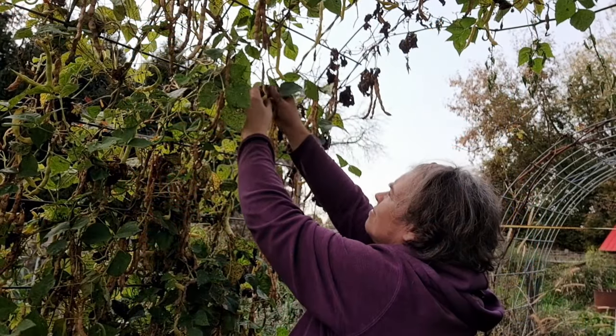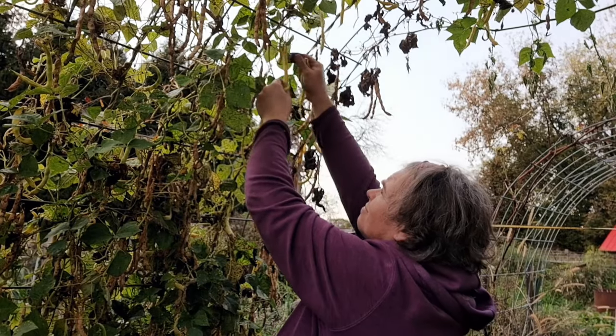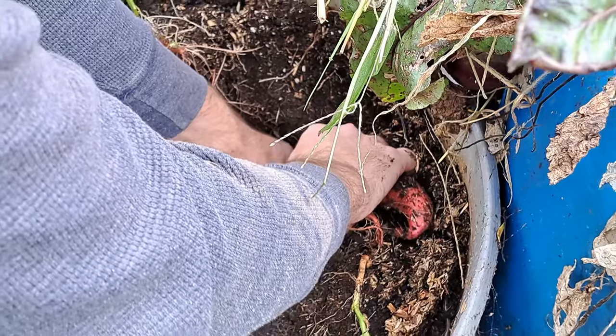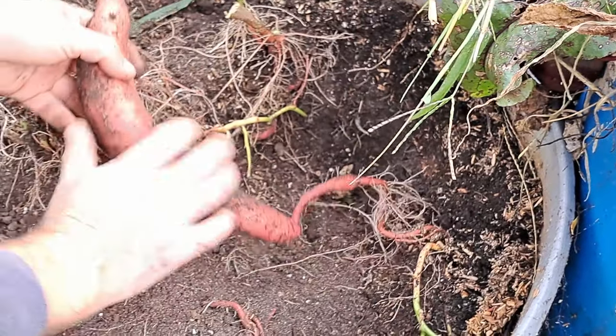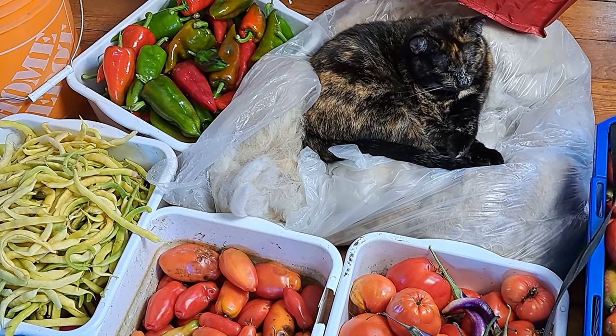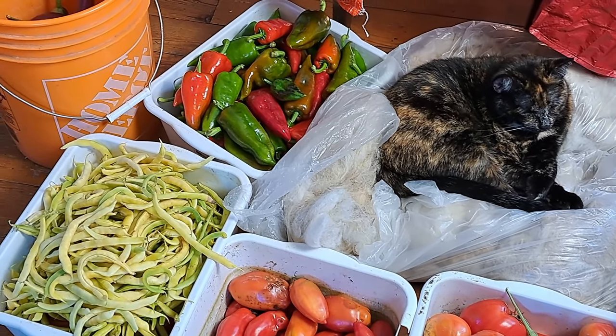Hey guys, welcome back to the Pantry Living kitchen. Yes, we are getting back into the groove. I know it has been a while and I apologize for that, but we have just been busy. This video I'm going to recap a few things that we had on the go over the last month while I was absent from YouTube and talk a little bit about some things that are upcoming, because boy oh boy wait till I show you something that we harvested that is just crazy.